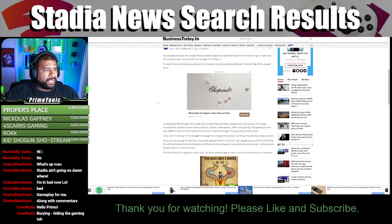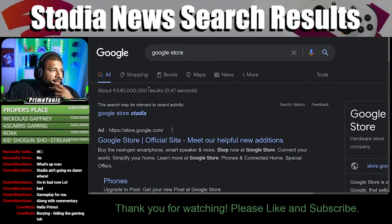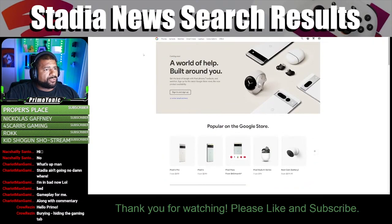Since 2020 the design of the Google Store page has changed. Now I'm very curious — let me check the Google Store. Going to store.google.com — okay, so can you get to Stadia from their store? I see phones, earbuds, watches, smart home, laptop, subscriptions, offers...